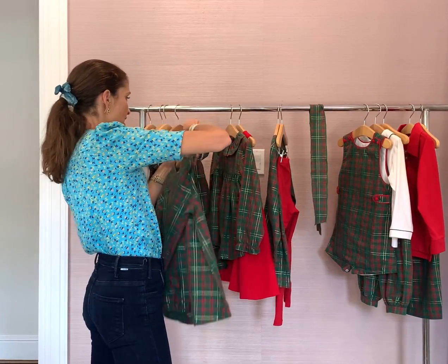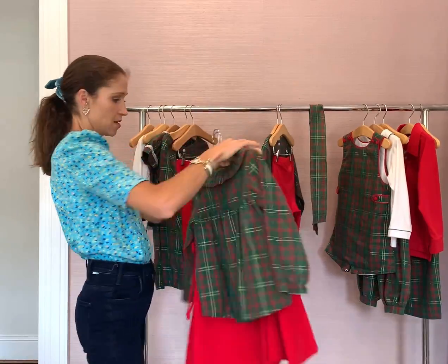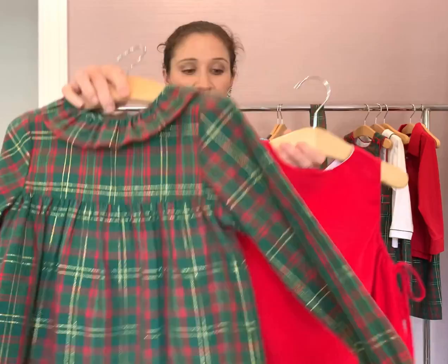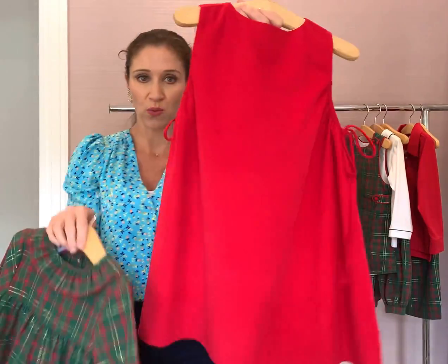And then we have the Aaron top with the ruffle details on the front, and it goes all the way to the back, and it's really sweet under this red cord jumper.